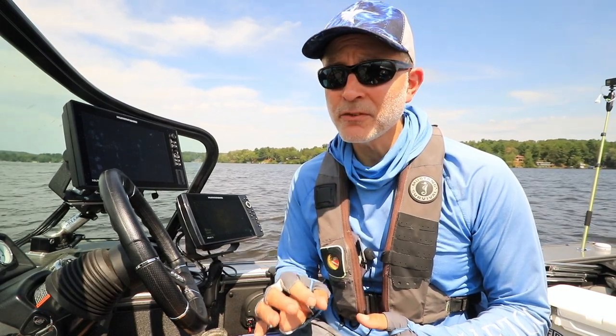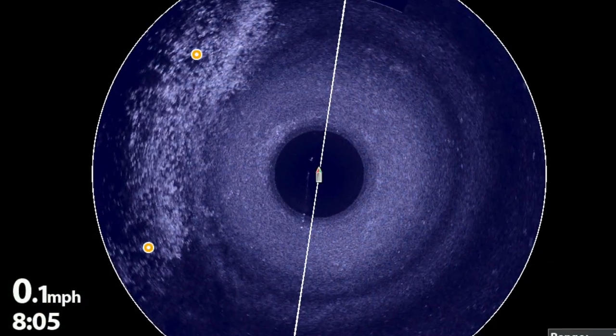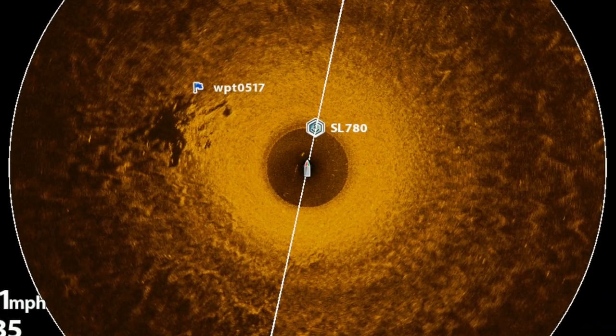One thing you can do to tilt the odds in your favor is to make sure that your cast placement is fully optimized from one cast to the next. And the best way to do that is to leverage your Mega360 Imaging device's navigation display feature. Let me show you how it works.